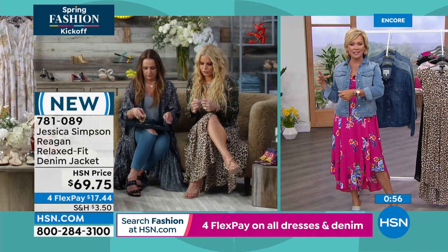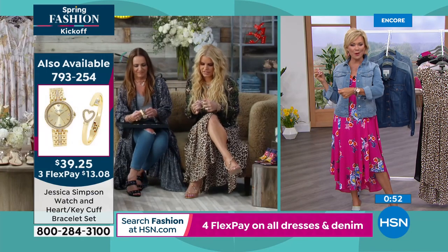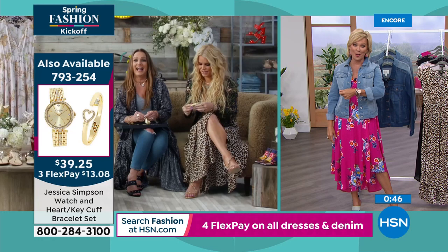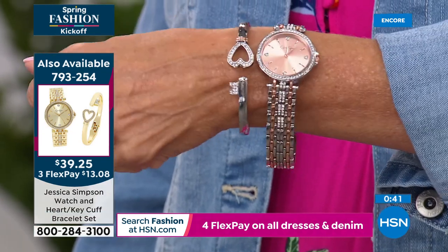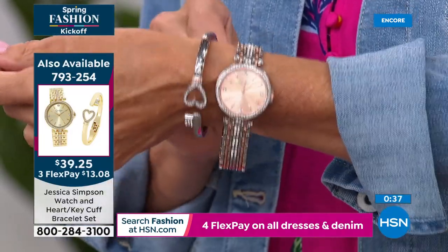We have two other color choices as well. We are thrilled, girls, to have you launching this big event at HSN every year — spring fashions. It's happening and you are anchoring the big event. So thank you for making this happen with this amazing Today's Special dress.